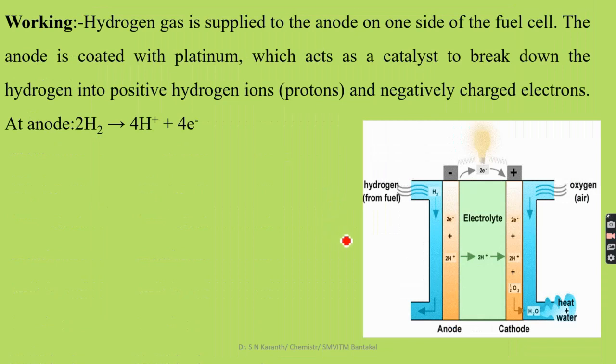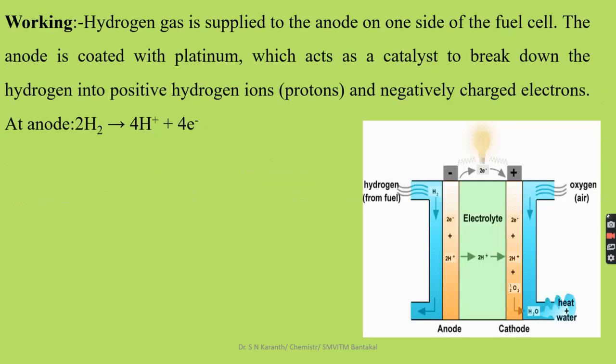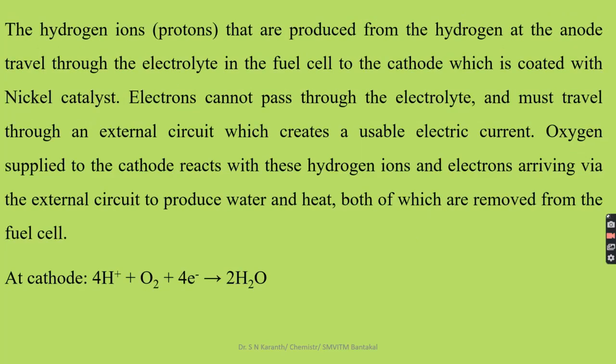The hydrogen gas is supplied at the anode on one side of the fuel cell. The anode is coated with platinum, which acts as a catalyst and helps to break down hydrogen into positive hydrogen ions and negatively charged electrons. The platinum-coated electrode absorbs hydrogen gas and helps to break it into hydrogen ions and four moles of electrons. The hydrogen ions produced at the anode travel through the electrolyte to the cathode, which is coated with a nickel catalyst. Electrons cannot pass through the electrolyte; they must travel through the external circuit, completing the circuit.